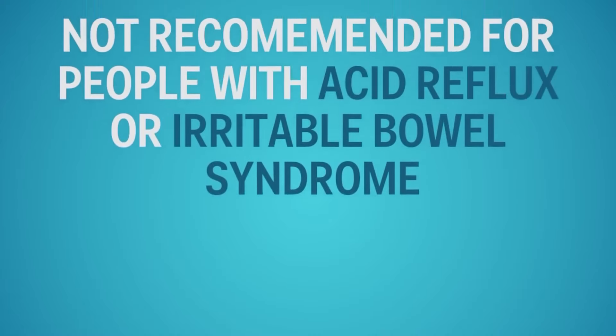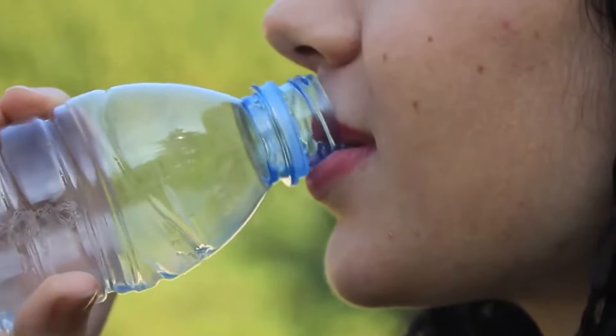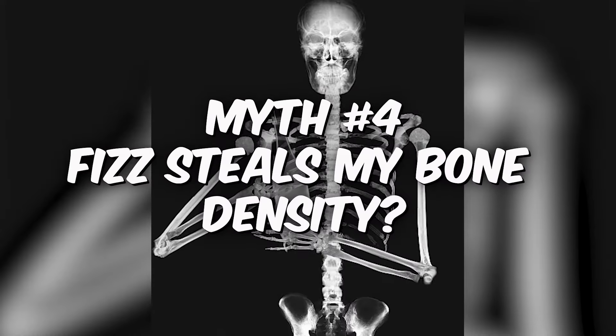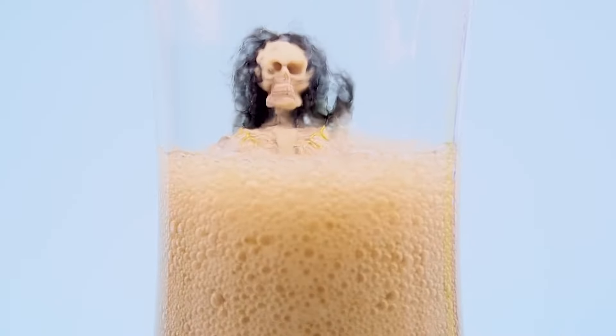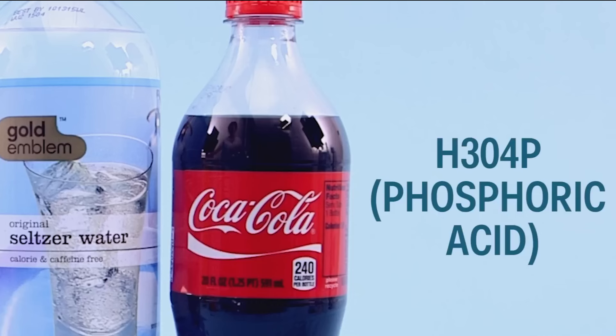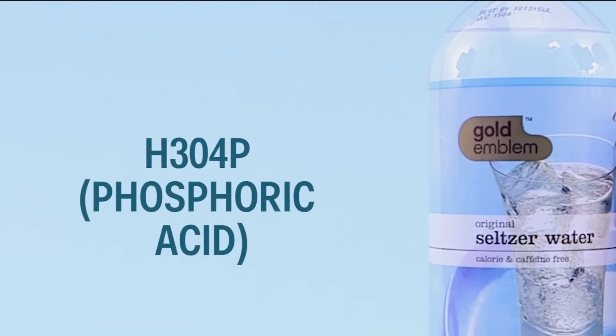Myth number three: carbonated water gives me the grumbles. Fact: some folks with sensitive tummies or conditions like IBS might feel some bloat and discomfort after bubbly sips. If fizzy water doesn't agree with your gut, sticking to plain water is a safer bet. Myth number four: fizz steals my bone density. Fact: nope — plain carbonated water won't mess with your bones. The bone health worries are mainly about sodas with phosphoric acid, which you won't find in plain sparkling water.